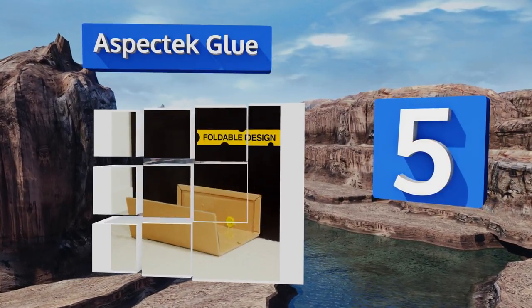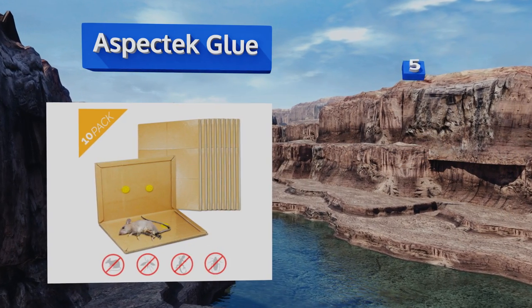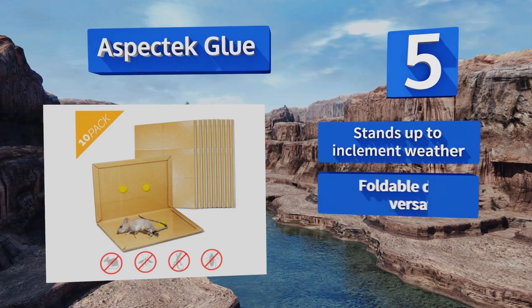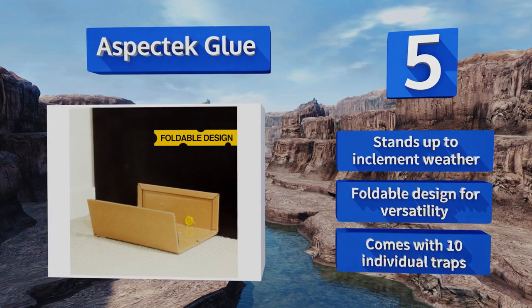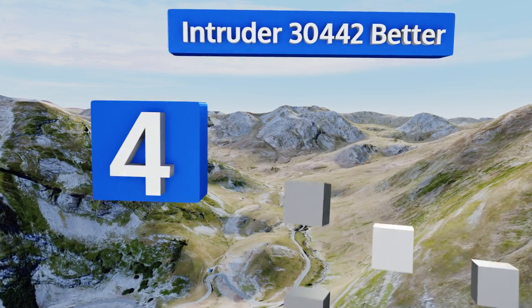Halfway up our list at number five — you're not the only one who craves peanut butter; pesky rodents love it too. That's what makes the Aspect Tech Glue so effective, as it's pre-baited with a peanut butter scent that will attract mice, insects, and other pests. It stands up to inclement weather and is a foldable design for versatility. It comes with 10 individual traps.